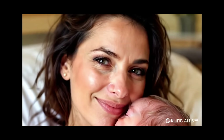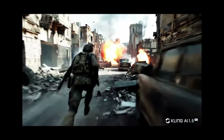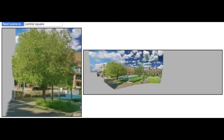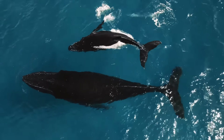AI never sleeps, and this week is even crazier than last week. Kling 1.5 is out and the video quality is insane. This tool lets you create interactive 3D worlds in real time. Google is rolling out their Gemini voice assistant for free, plus Google also made an AI to understand whales, and a lot more.